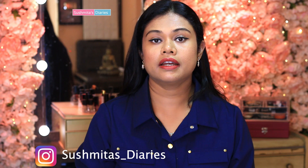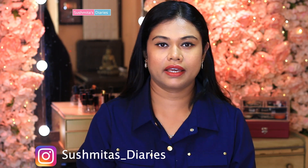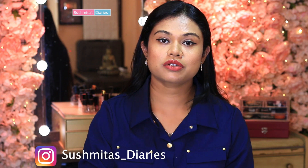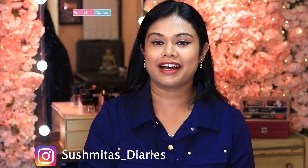Hi everyone, this is Sushwita and welcome back to my channel. Being a mom to a super active toddler and also being a working woman, I am totally on my toes the entire day. Thus, wearing comfortable shoes is an absolute essential. An incorrect choice of footwear can lead to common health problems like backache or leg ache.